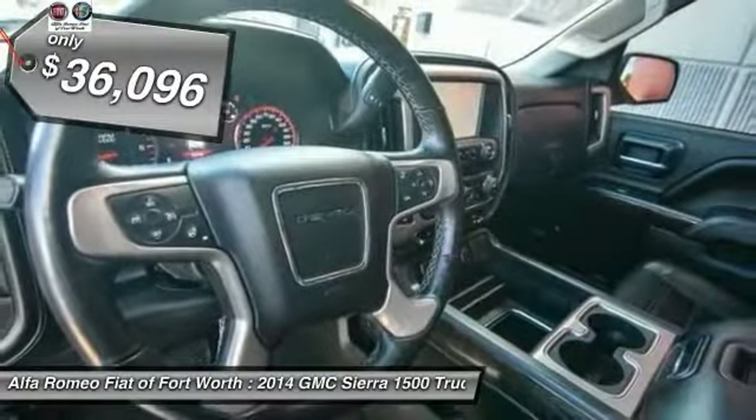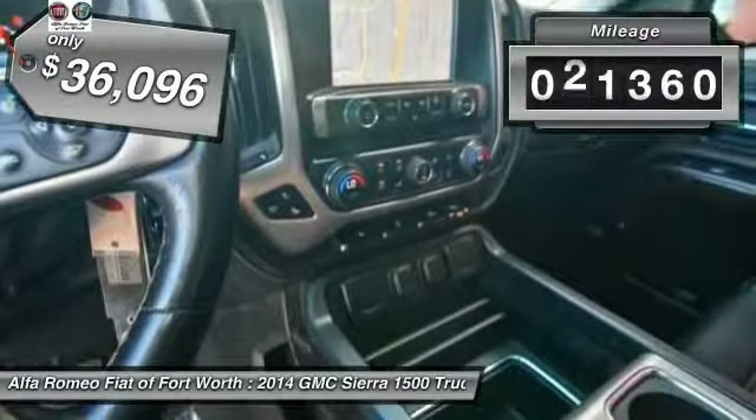It is priced below $40,000, and this vehicle has less than 55,000 miles.